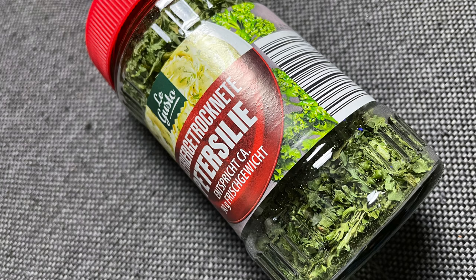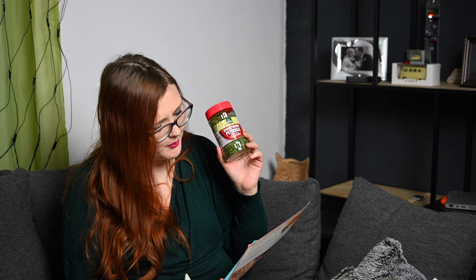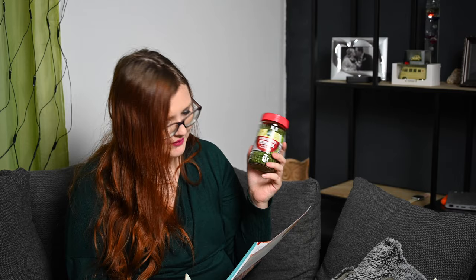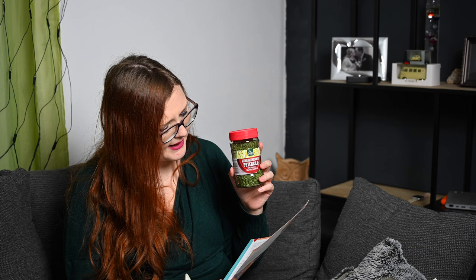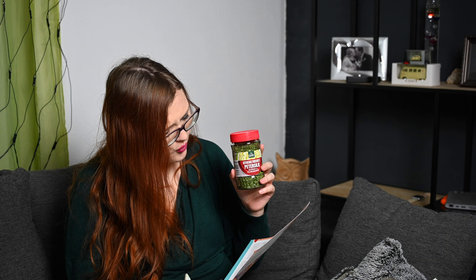Ja, dann haben wir ein Glas – und zwar gefriergetrocknete Petersilie, entspricht ca. 90 Gramm frisches Gewicht. Petersilie geht immer, und die habe ich tatsächlich noch nicht von Legusto. Ich glaube ich hatte schon Schnittlauch und Basilikum, aber Petersilie noch nicht. Also sehr gut, können wir auf jeden Fall brauchen. Legusto gefriergetrocknete Petersilie kostet 99 Cent. Durch die schonende Gefriertrocknung bleibt das volle Aroma erhalten. Extra leicht zu dosieren, auch ohne Kühlung lange haltbar. 100% Natur. Da wird sich mein Mann auf jeden Fall freuen.